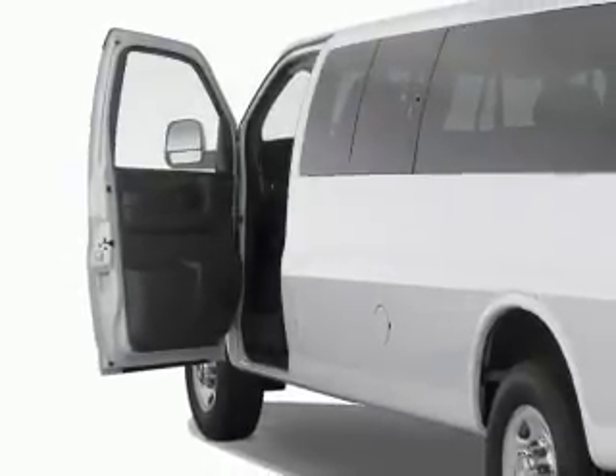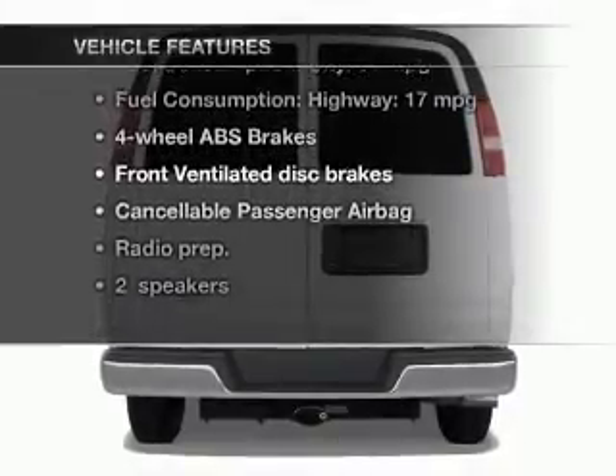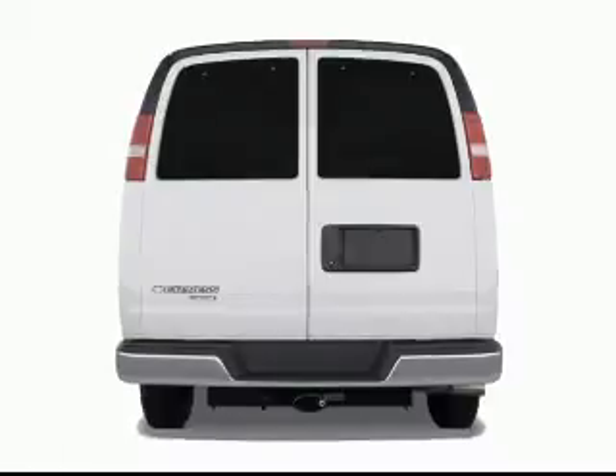Let the outside in with a power convertible roof. Plus enjoy these notable features included in this vehicle: an AM-FM stereo with a CD player, power steering, and air conditioning.